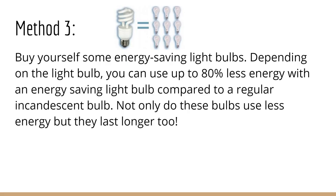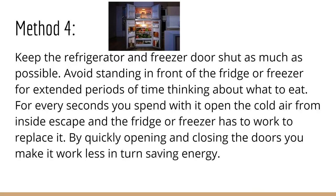Method 3: Buy yourself some energy-saving light bulbs. Depending on the light bulb, you can use up to 80% less energy with an energy-saving light bulb compared to a regular incandescent bulb. Not only do these bulbs use less energy, but they last longer, too.